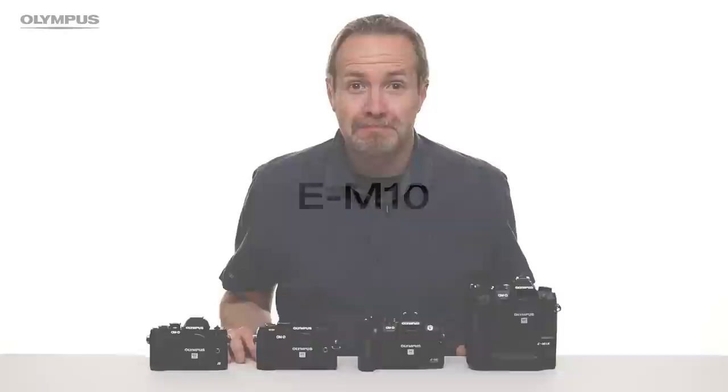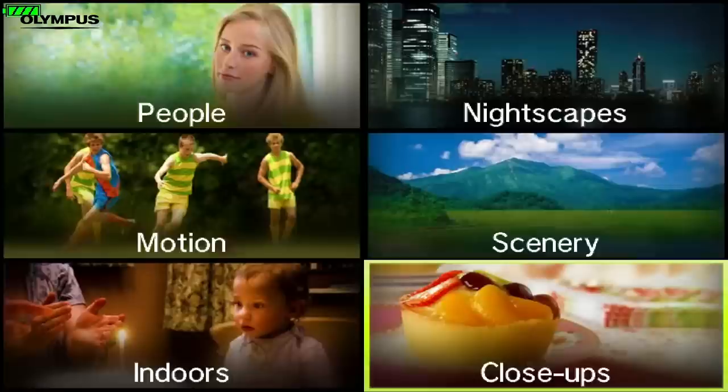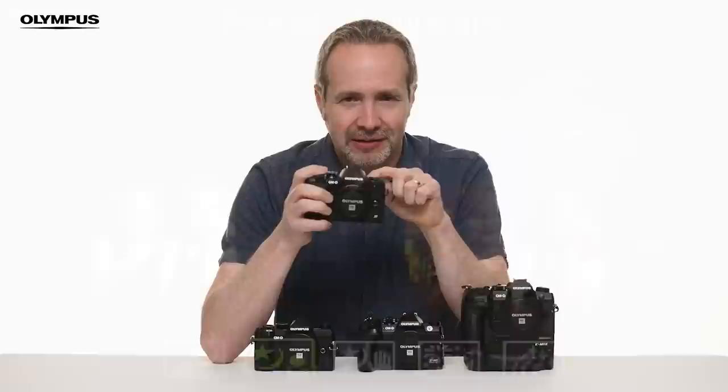The EM10 is the smallest and lightest camera in the Olympus range. It is a great entry point camera, but more experienced users will appreciate some of the features too. If you're just starting out, the scene modes built into this camera are really excellent. There's a pop-up flash, 4K video, and if you're a blogger or vlogger the fact you can fold the screen around is a real bonus. More experienced users will appreciate the advanced autofocus, and the image stabilization is great for everybody because that means you can get sharp photos and videos as the light level drops.